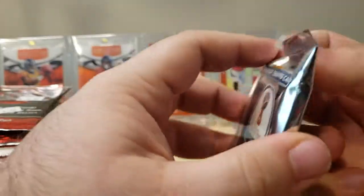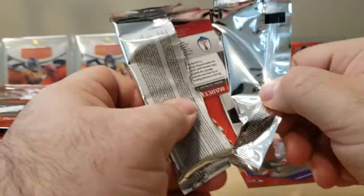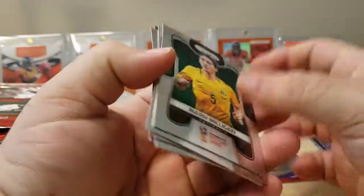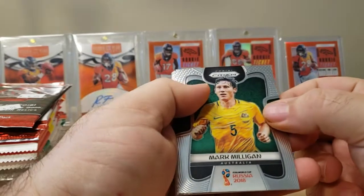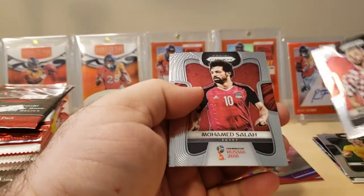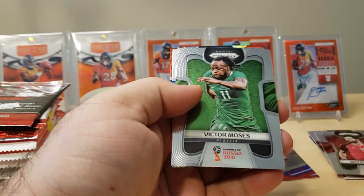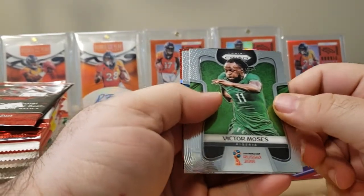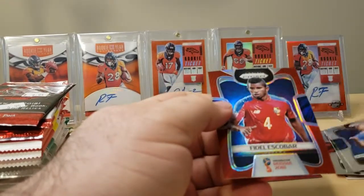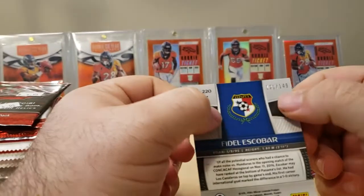Next, soccer. I don't really know a whole lot about soccer — I bought some lots and resold them in the past, so that's about it. Mark Milligan from Australia. No idea who this next one is — Croatia. Mohamed from Egypt. Victor Moses, Nigeria. No idea who that guy is. And Fidel Escobar from Panama, that is number 2 of 149.